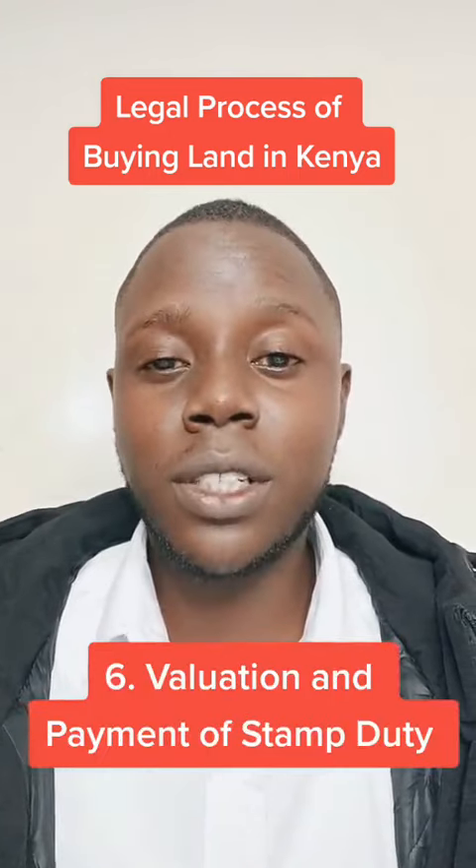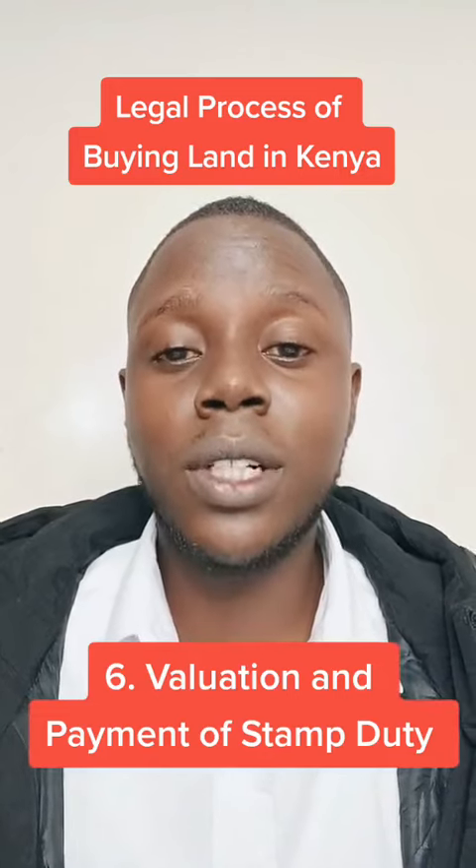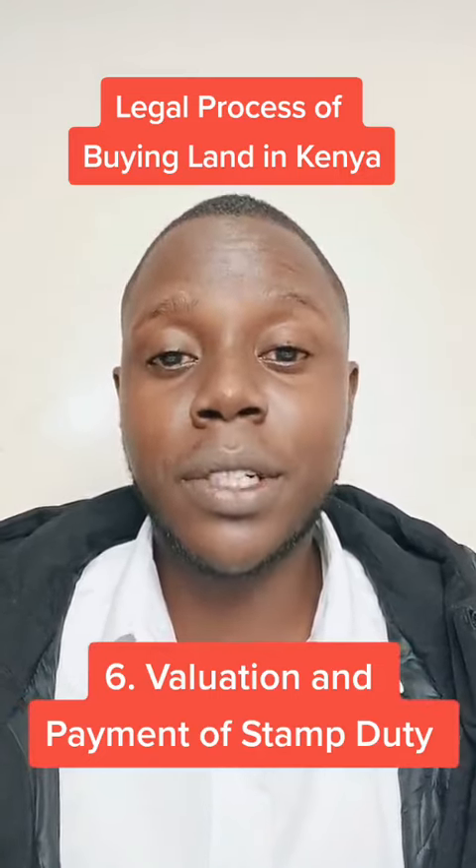Then there is a valuation done by the government valuers, so that you know how much you need to pay in stamp duty. Then there is the payment of stamp duty.